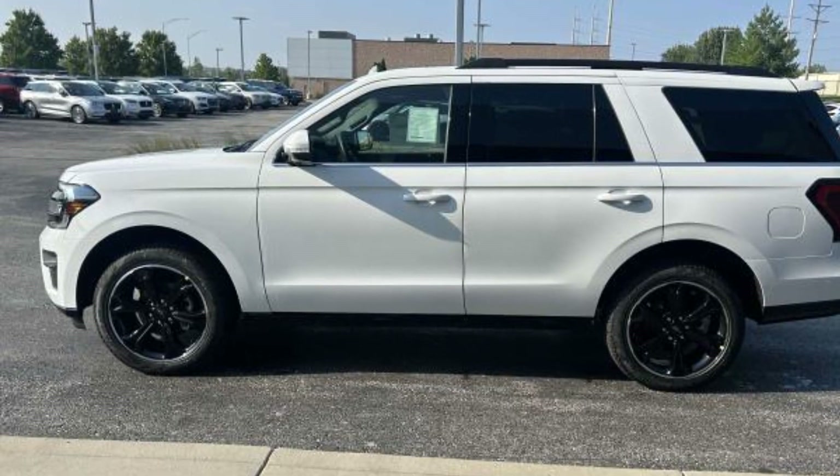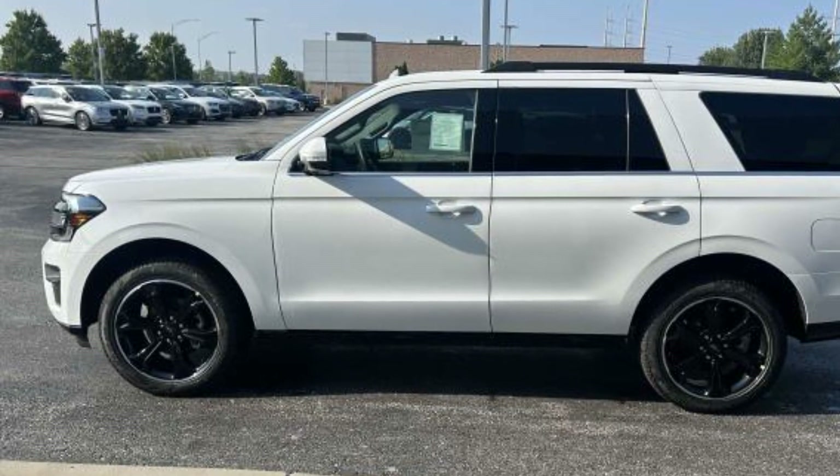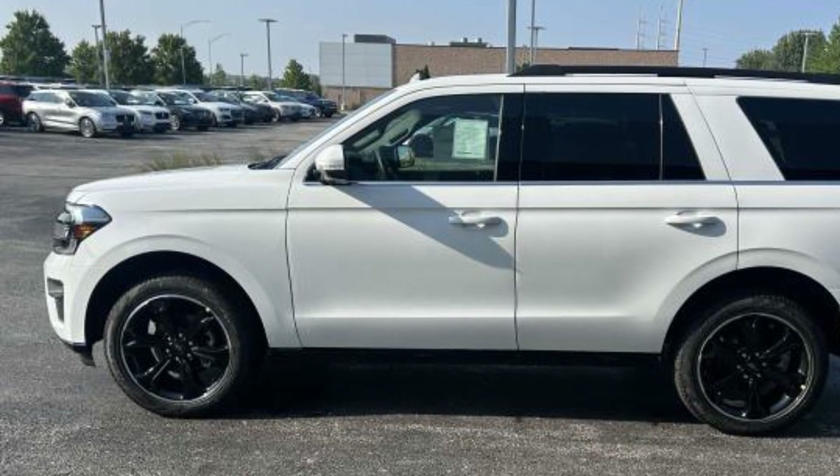2024 Ford Expedition. This SUV offers space as well as power and performance.